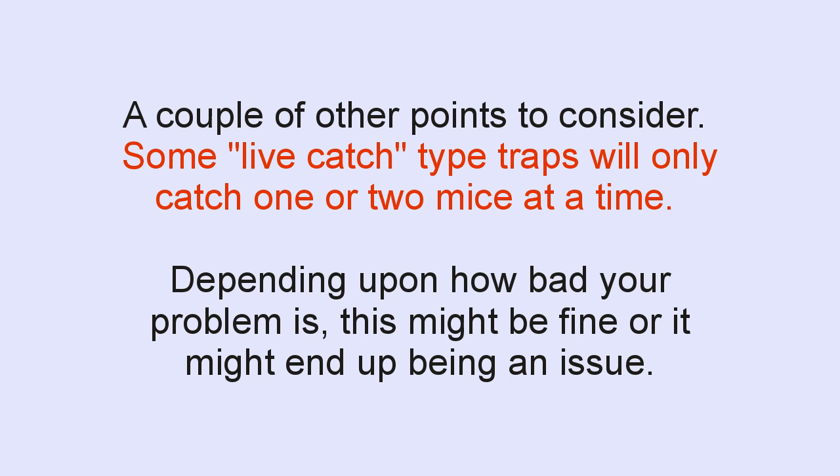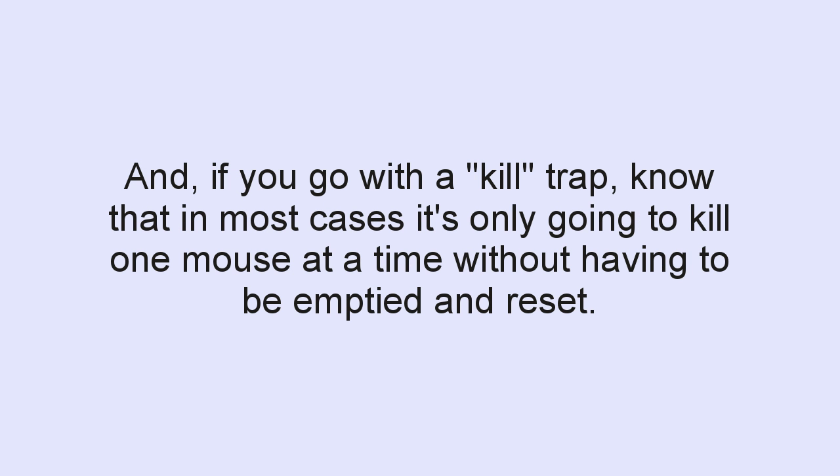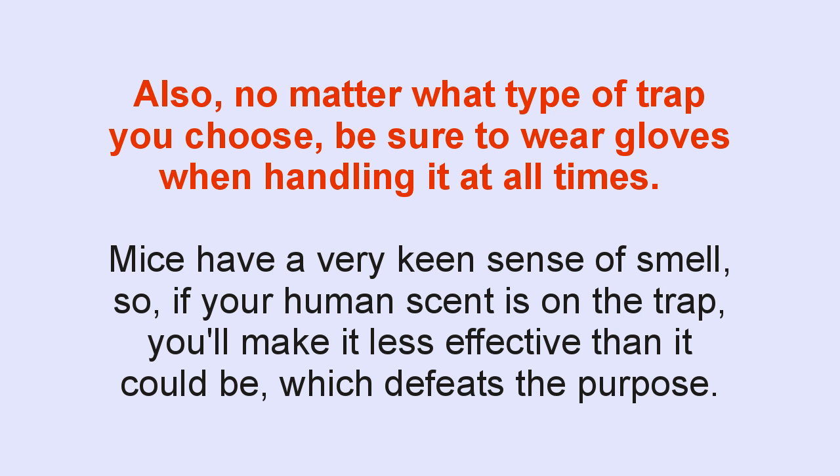A couple of other points to consider: some live catch traps will only catch one or two mice at a time. Depending on how bad your problem is, this might be fine — but know that there are options that will trap up to a half a dozen mice at a time for not all that much more money, which might be a much more convenient situation. And if you go with a kill trap, know that in most cases it's only going to kill one mouse at a time. So if you've got a lot of mice, consider purchasing numerous traps and setting them all at once. Also, no matter what type of trap you choose, be sure to wear gloves when handling them at all times — mice have a very keen sense of smell, and if your human scent is on the trap, you'll make it less effective.